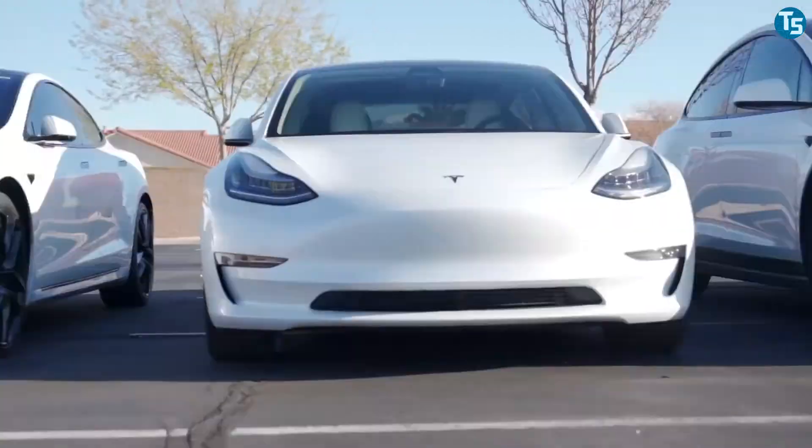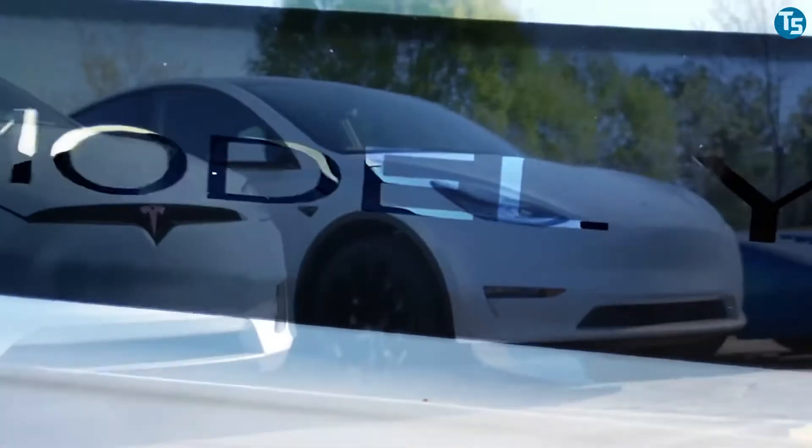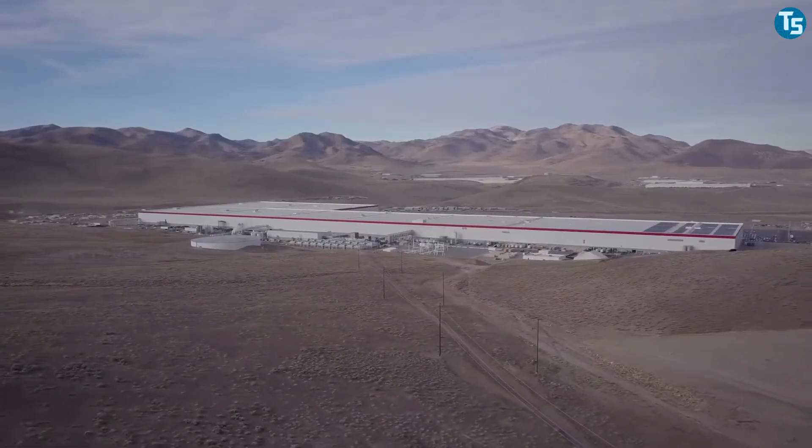Hey, have you ever wondered what the highest volume electric vehicle producing factory in the world would look like? Welcome to TechSpot.